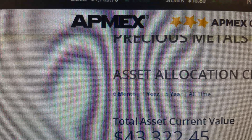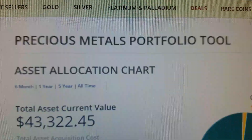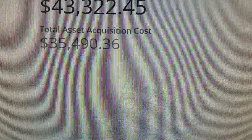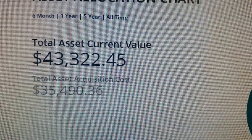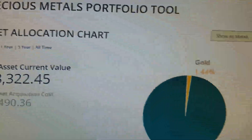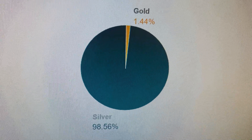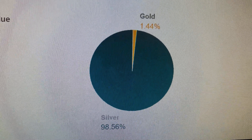Hey guys, Silver5150 here on Atmex. I'm on my account looking at my precious metals portfolio tool. It tells you how much you spent versus how much the retail value of the stuff you bought is now. There's been some gains because we had climbs in spot prices recently. You can look at the chart and see what your allocation is. I am long silver — I hardly have any gold. I have some fractional gold, but silver is the play for me.